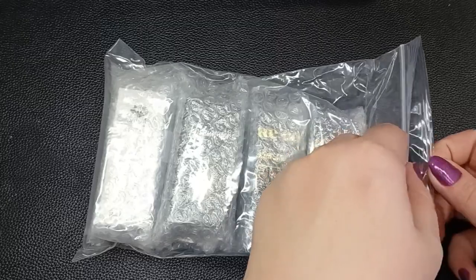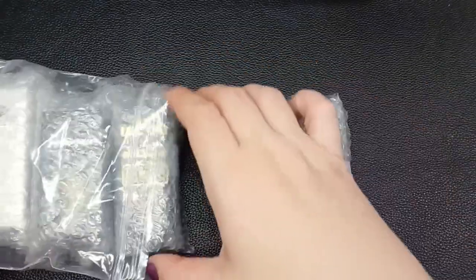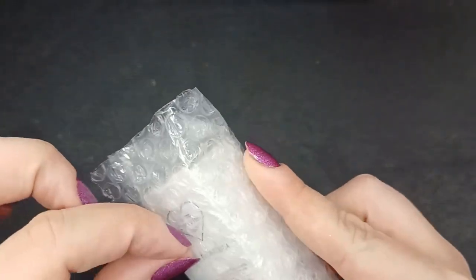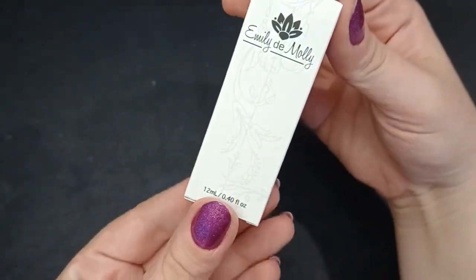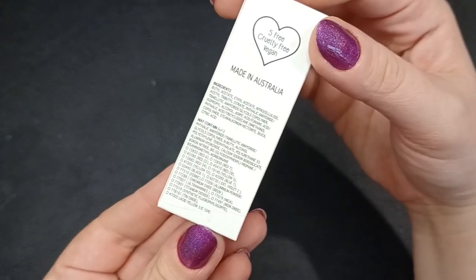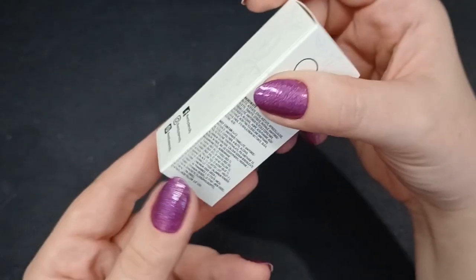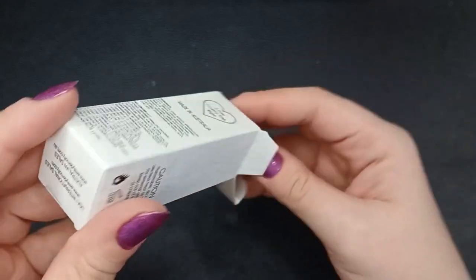The only thing not on sale was the Uber Chic stamping plate. Next I got polishes from Emily de Molly, KB Shimmer, and two from Cirque Colors — all wrapped in bubble wrap. I appreciate that What's Up Nails packages everything so securely even if it means more packaging, since these are fragile items. This is my first time trying Emily de Molly — it's made in Australia, which I only noticed when I saw the box. It's a holographic polish I saw live swatches of and loved.